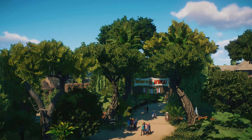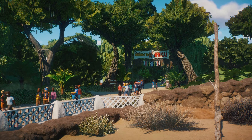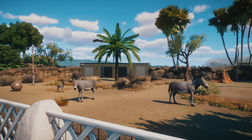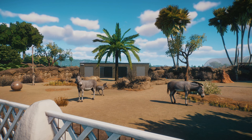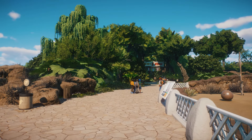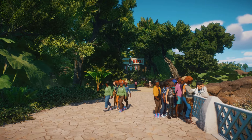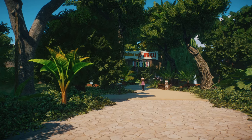Here we are at the entrance to the Africa section. It looks a little different to when we started four months ago because now we've got the Somali wild ass habitat. The point of the Africa section was to have various different environments rather than just building a big savannah and putting all the elephants and lions in it. I wanted to show the diversity of Africa. We start off in a forest, then move into a river, and then finally the savannah — three different environment types.